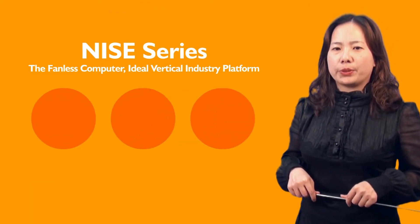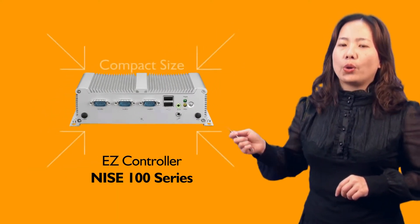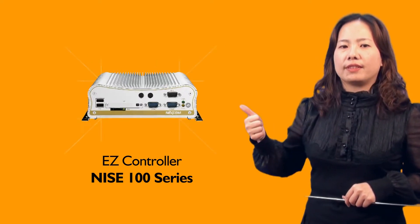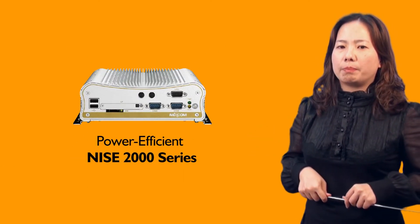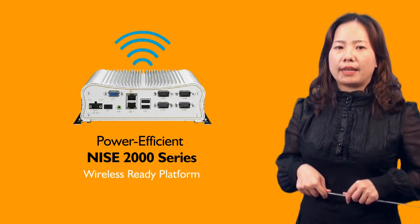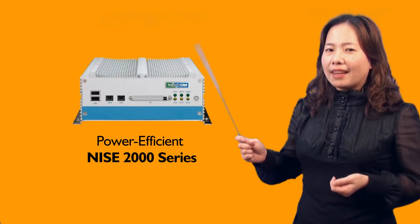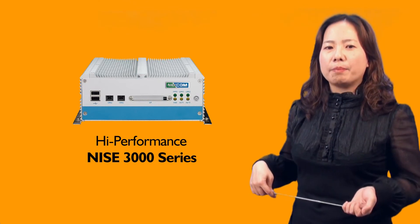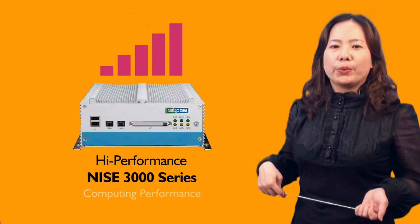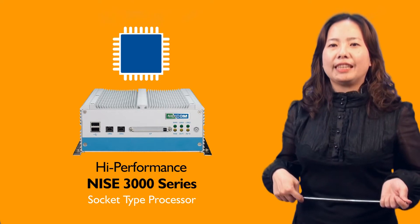NICE has three series to meet different needs. The first is the NICE 100 EZ controller — with a compact size, it's the best choice if you have space concerns. The NICE 2000 series is a power-efficient computing system with rich I/O, a wireless-ready platform, and extreme temperature support. The NICE 3000 series is positioned as a high-performance computer with great expansion ability and computing performance, featuring a socket-type processor that's easy to upgrade to fit your needs.